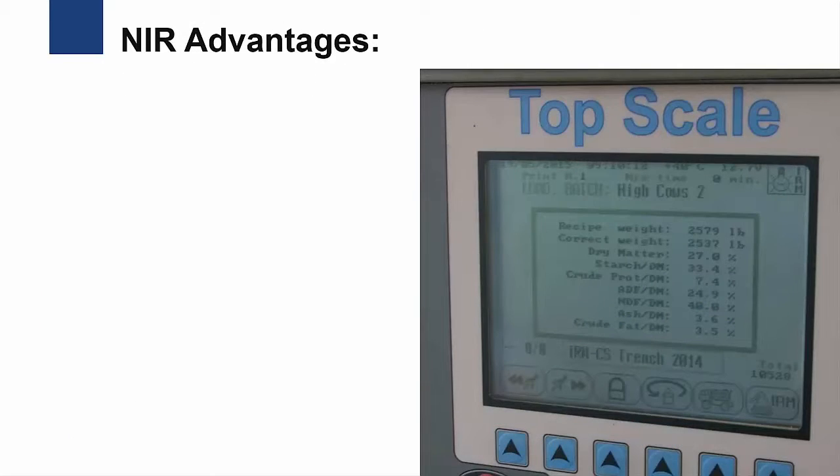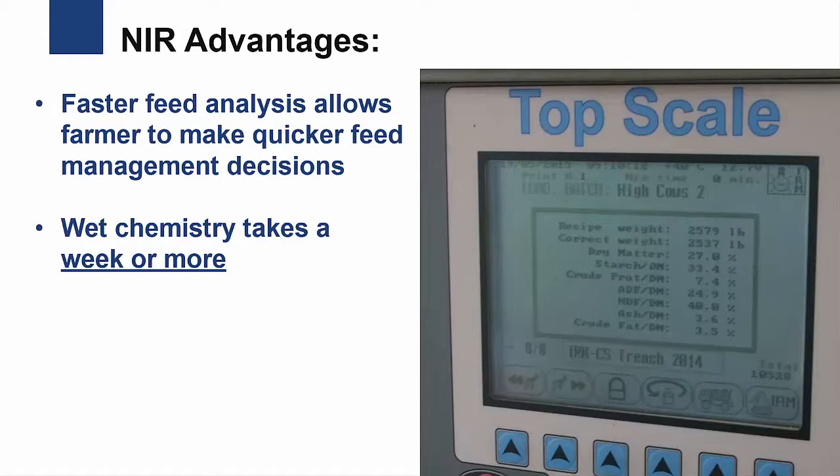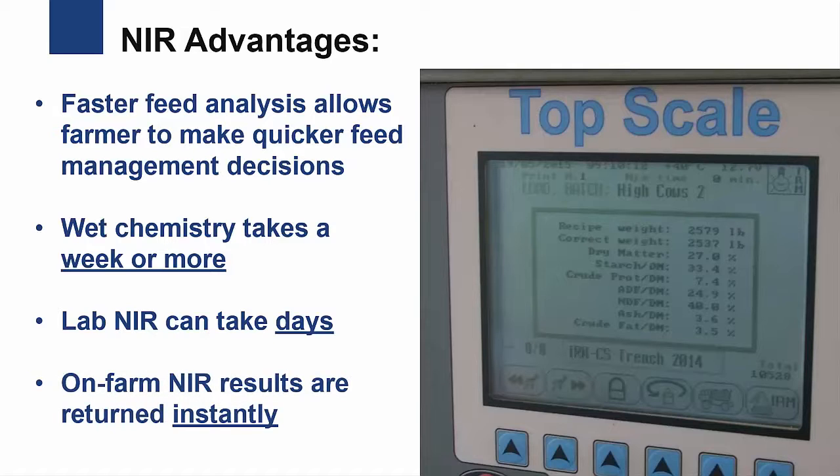The speed of an on-farm NIR is its significant advantage. Traditional wet chemistry analysis often takes a week or more. Laboratory NIR turnaround time can be decreased to a few days. However, with on-farm NIR, results are returned instantly to the farmer, allowing for immediate feed management decisions.